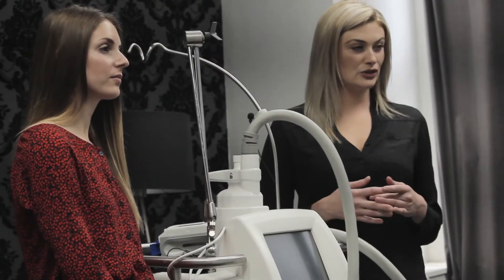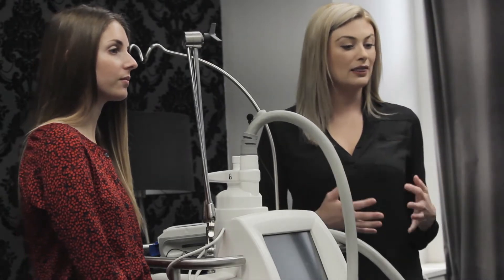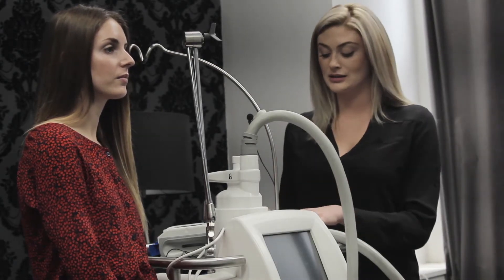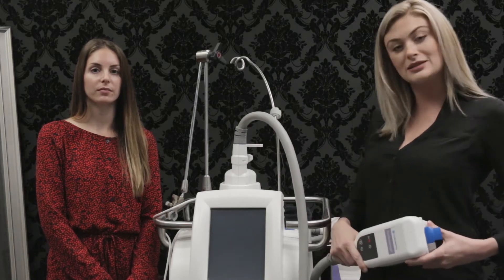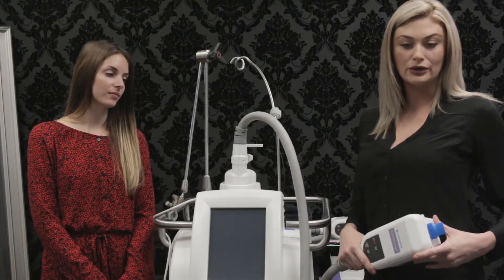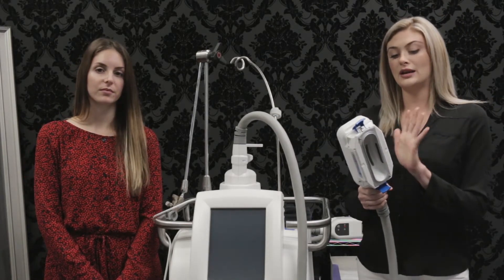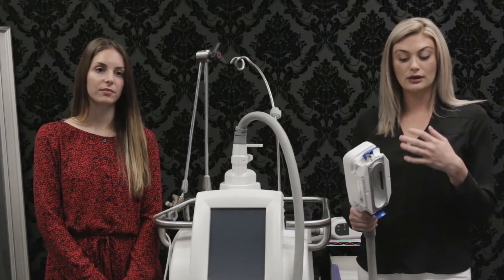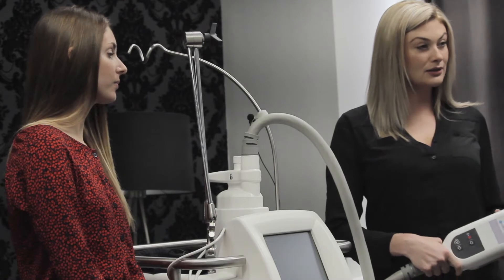Most client confusion comes into play when discussing cycle versus treatment. The best way to describe it is: a cycle is every time the treatment applicator hits the skin, that is considered one cycle. There are various applicators which can affect price point. For my own personal treatment to my abdomen, it would require six cycles.